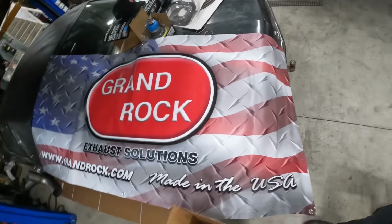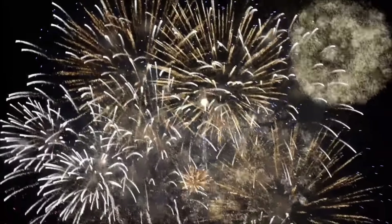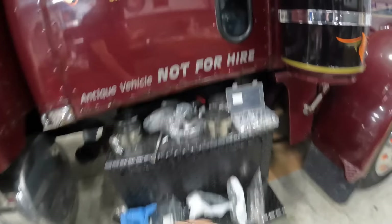Several of you guys gave me a hard time over the past few months about the exhaust — when are you going to put an exhaust on that thing? I've kind of been sloughing it off, not really addressing it, and there's a reason for that. The reason is because something was in the works. It's time to announce that Dane Scott's Trucker's Lounge YouTube channel is now sponsored by Grand Rock Exhaust Solutions.